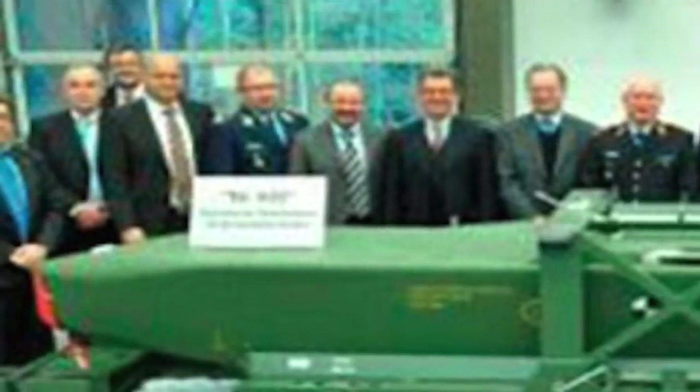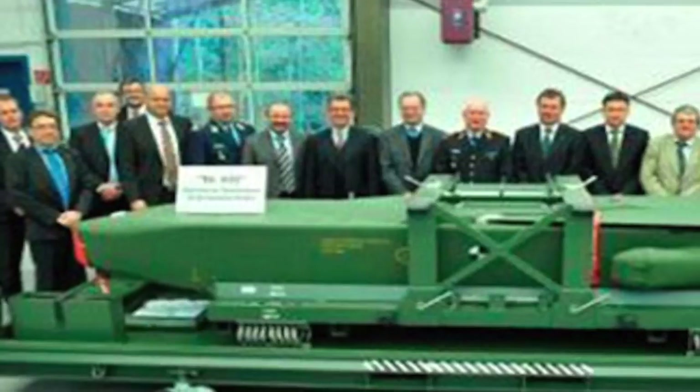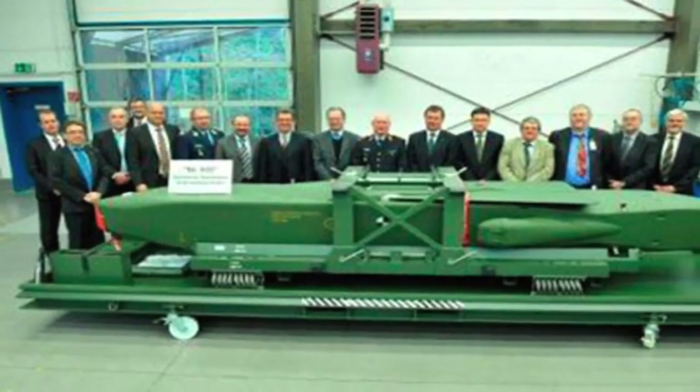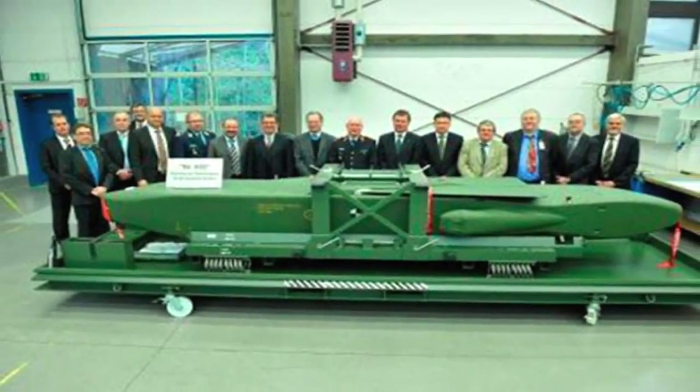Taurus KEPD-350 is a German-Swedish air-launched cruise missile manufactured by Taurus Systems and used by Germany, Spain, and South Korea. Taurus Systems is a partnership between MBDA Deutschland and Saab Bofors Dynamics.